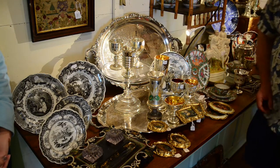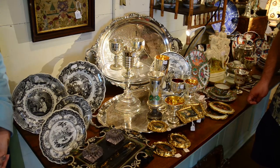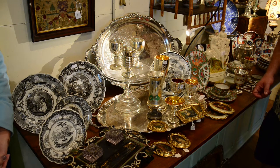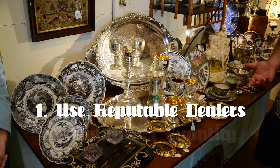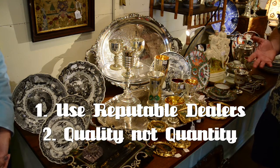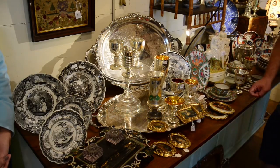If somebody's going to buy mercury glass for the first time, is there a rule of thumb for knowing you're getting real versus a reproduction? I would say if you're unsure, buy it from a person you trust — a reputable dealer that will stand behind their merchandise. I think the best rule of thumb is how good can you buy it for. Well, thank you for your time. You're welcome.